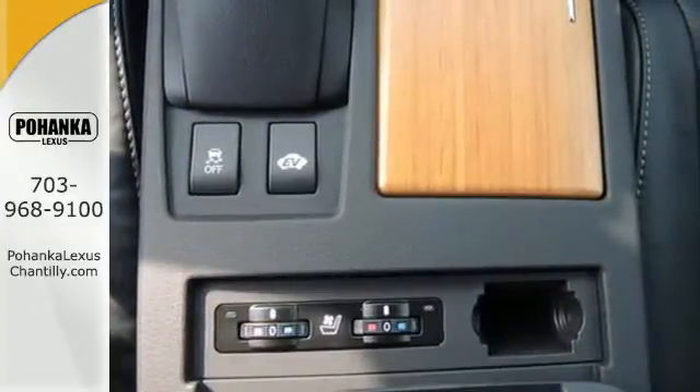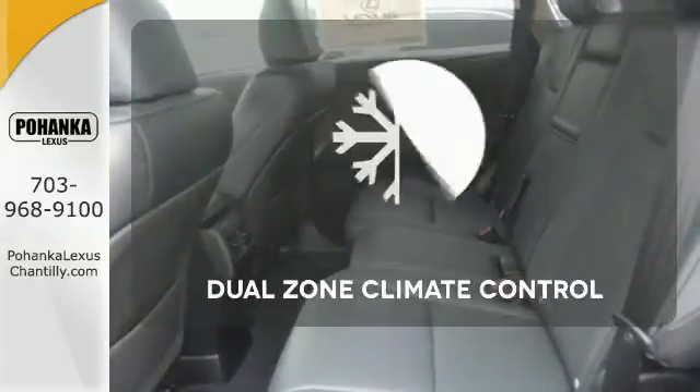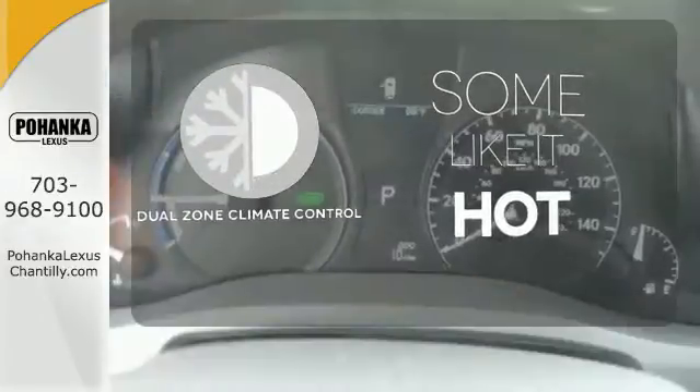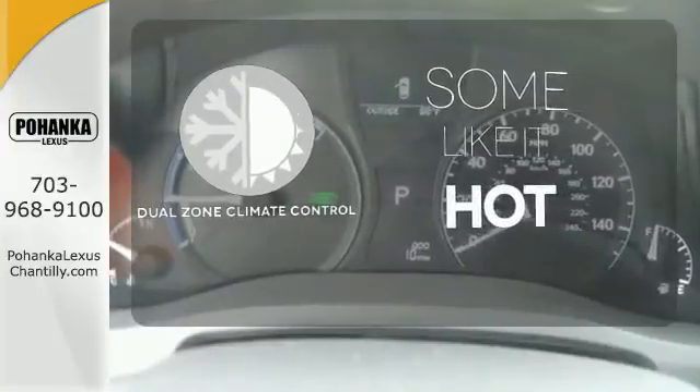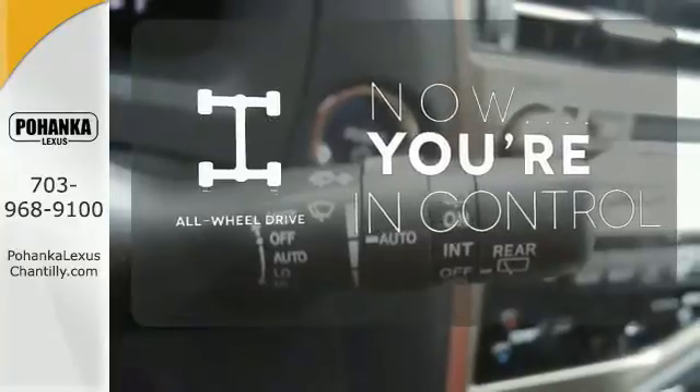Within its cabin, you'll enjoy premium sound, Bluetooth, smart stop technology, and a rear-view camera. Dual-zone climate control lets you and your passenger pick a personal temperature.